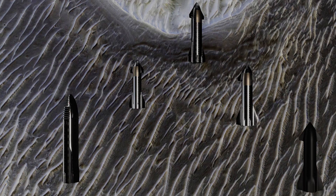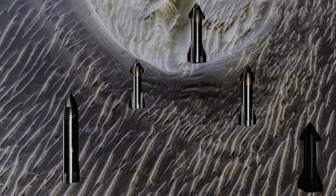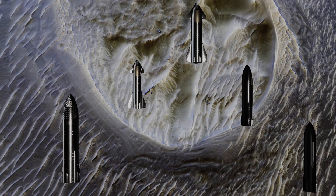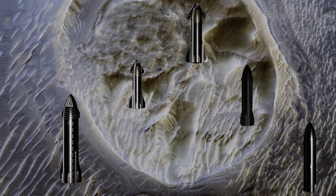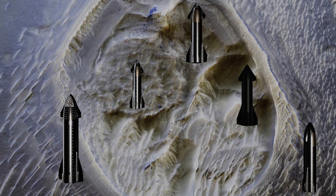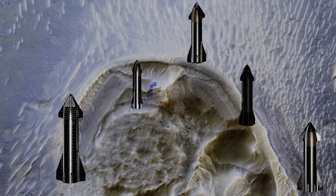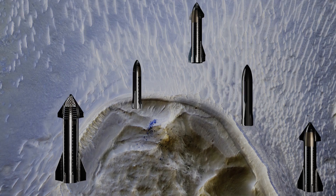A mesa in Noctis Labyrinthus, surrounded by sand dunes. Noctis Labyrinthus is an extensively fractured region on the western end of Valles Marineris. This layered mesa is probably comprised of sedimentary deposits that are being exhumed as it erodes.